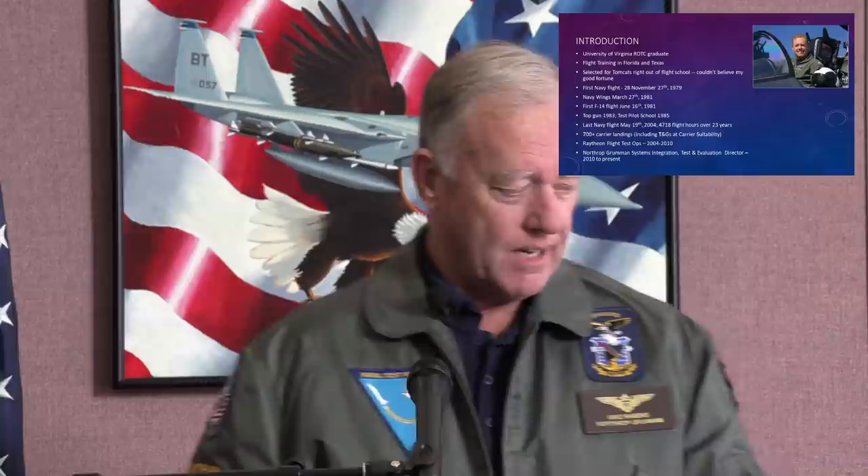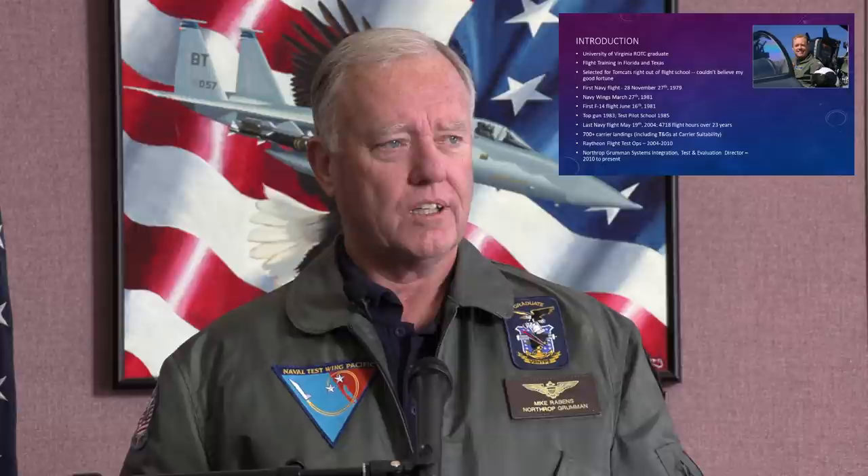I started flying in 1979, got my wings in '81, first flew the F-14 in '81. And then after Top Gun, went back and did the things I'll talk about in a minute at the squadron. And at the end of that, I was double lucky — I got to go to test pilot school. Then I went back to a fleet tour, then into the acquisition side. And my last active duty job was as the wing commander up at Point Mugu.